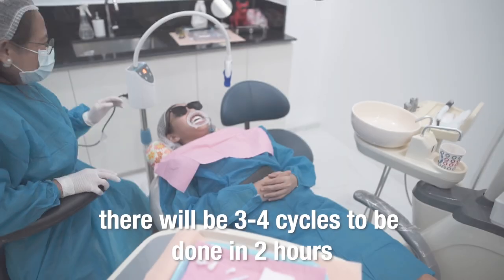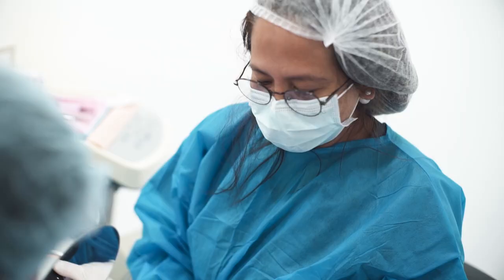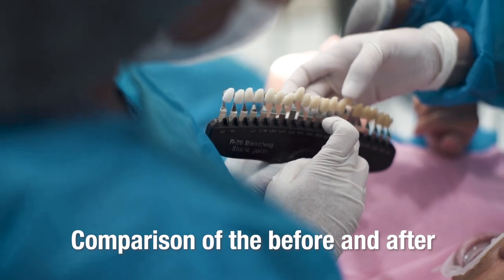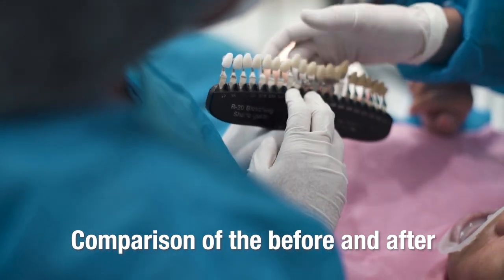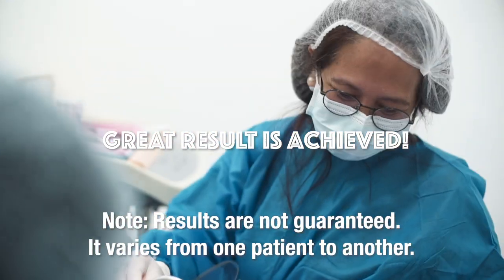And we are done! The whole process took about 2 hours. So now this is the before and after — five shades lighter for the result.